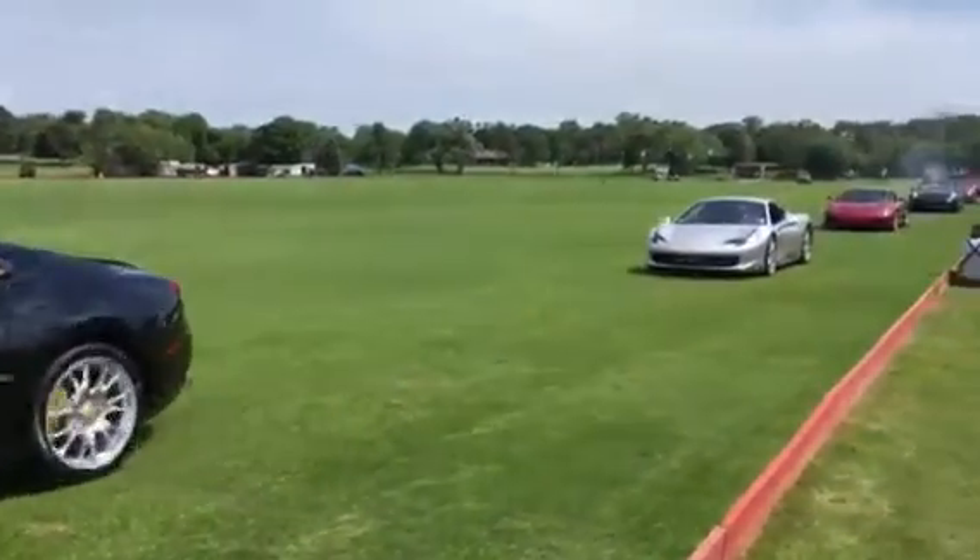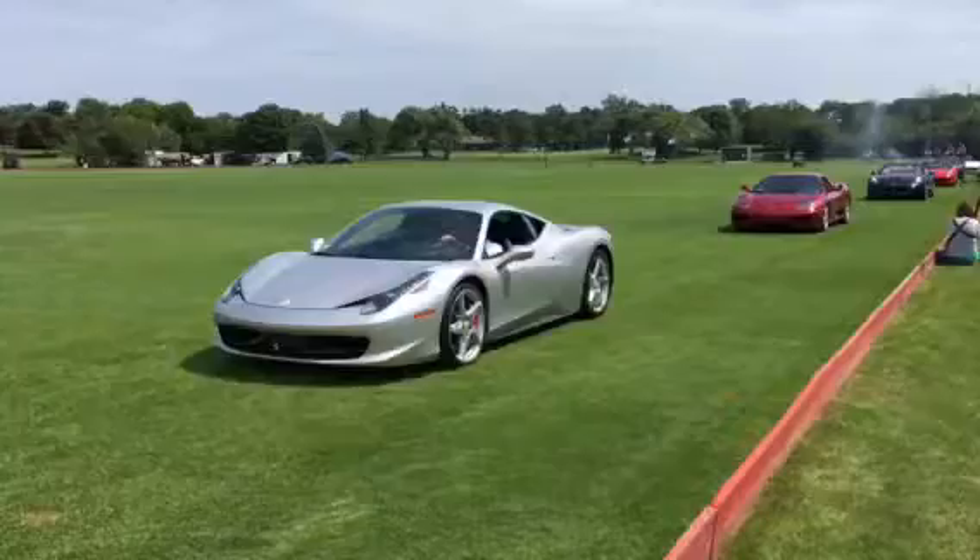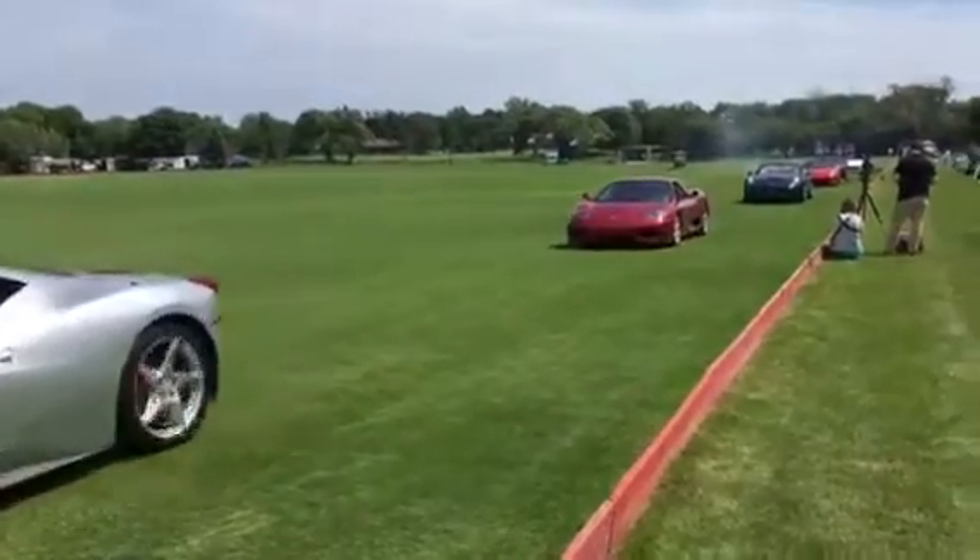And then we have this black convertible Ferrari, the California, and that's just the earlier version of the red California T — they kind of have a lot of sports cars for us.